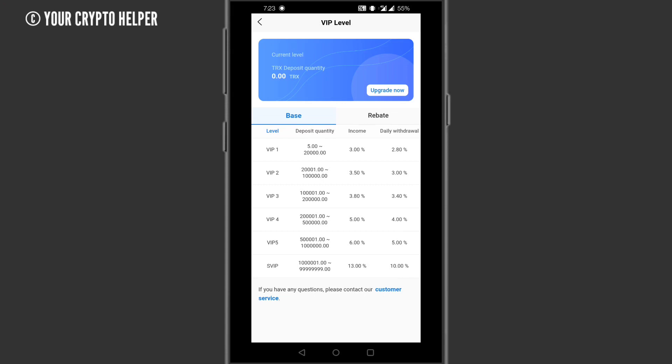Here is VIP Level 1: if you deposit 5,000 to 20,000 TRX you will get 3% income daily, with a withdrawal rate of 2.80%. Here is VIP Level 2: if you deposit 20,001 to 1 lakh TRX, your daily income increases to 3.50% and your withdrawal rate increases to 3%.